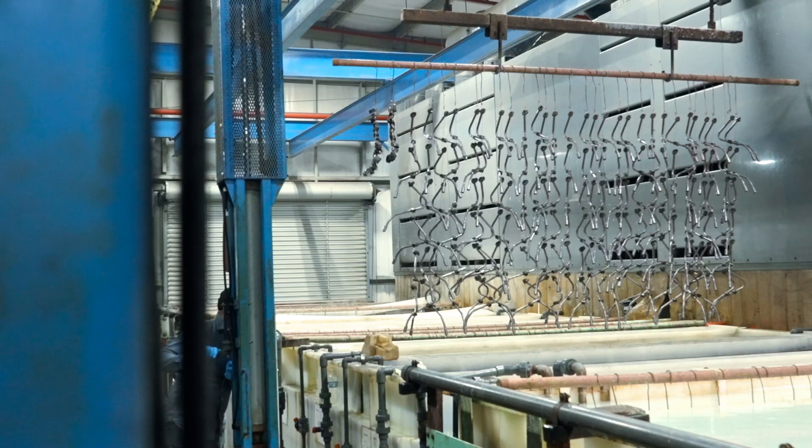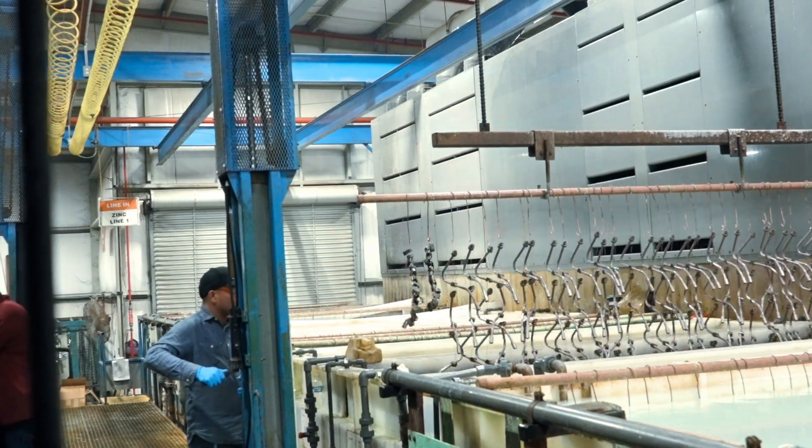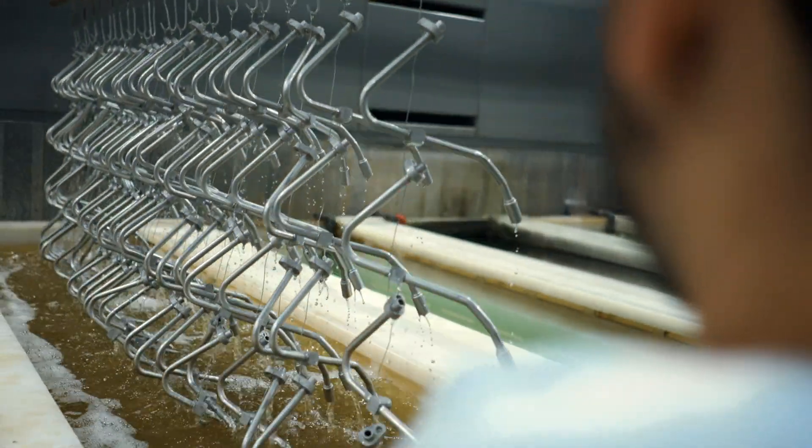Alloy plating, such as zinc nickel, which is presently deposited at an average of 14% nickel and 86% zinc, exhibits a substantial improvement in general corrosion protection performance to the base metal compared to zinc.